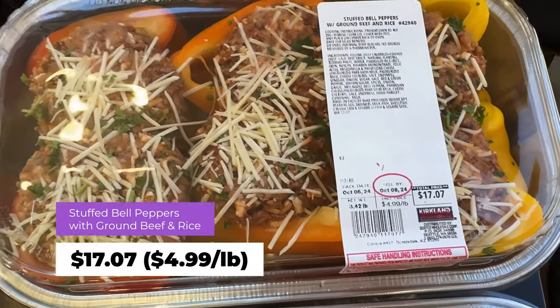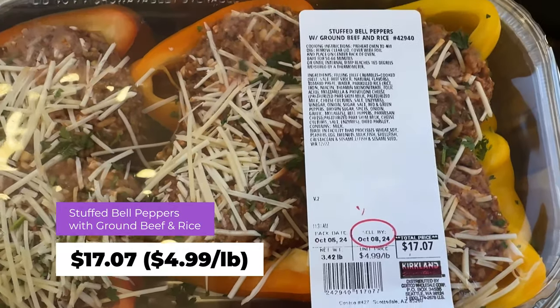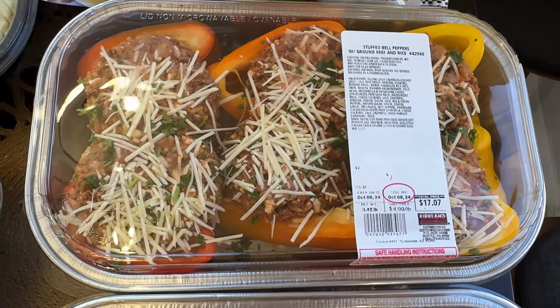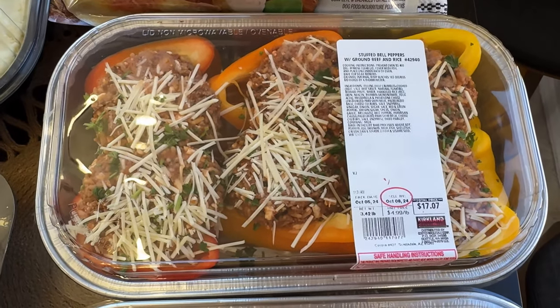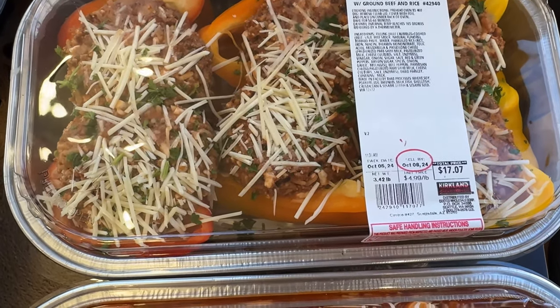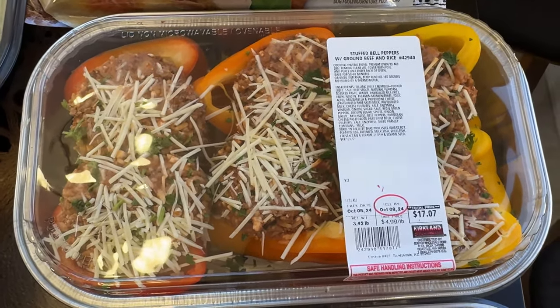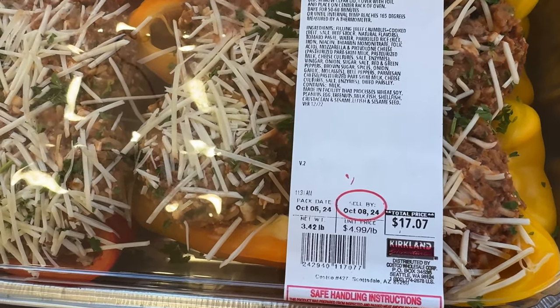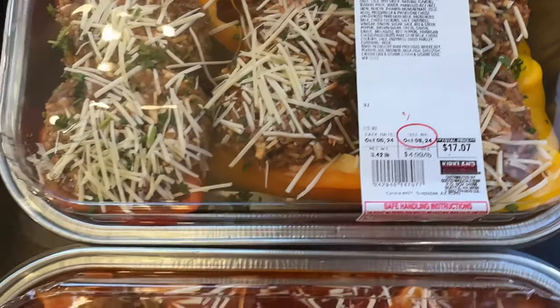This is another go-to — probably my second favorite: the stuffed peppers. I can eat one for lunch and one for dinner, and then I'm done with stuffed peppers for a while. We'll have four and I'll freeze the other two. That's $4.99 a pound for $17.07.